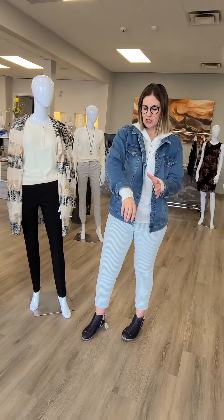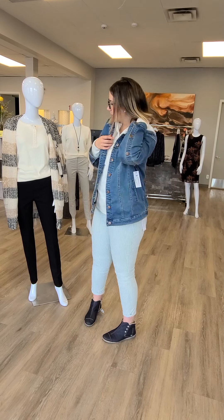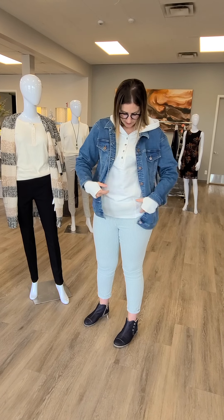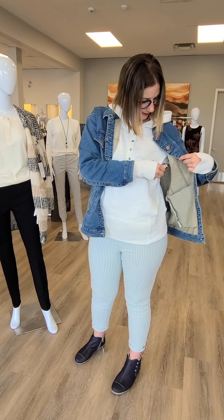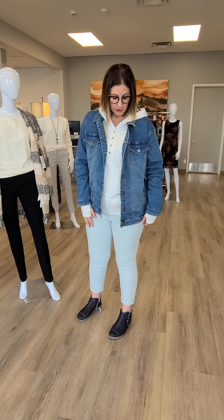As I mentioned, I'm wearing that same jacket that our first mannequin was wearing. Underneath I have this really awesome hoodie with cool thumb holes and buttons, with pockets — love this one. This is from Tribal in cream color, $114, sizes extra small through extra large. I'm wearing my true medium here. I will mention the oversized jacket is my true medium as well — it is meant to fit a little bit bigger. I probably could size down if I wanted a tighter fit, but I like the oversized look.